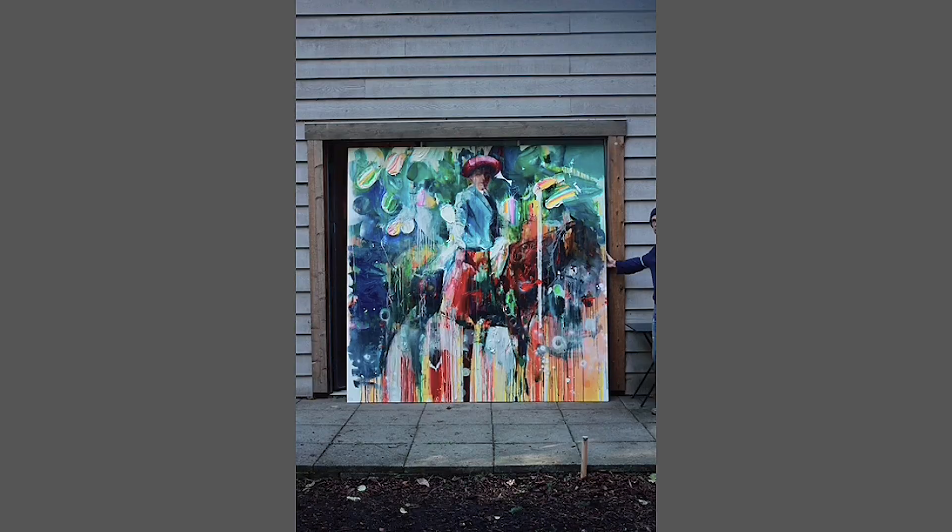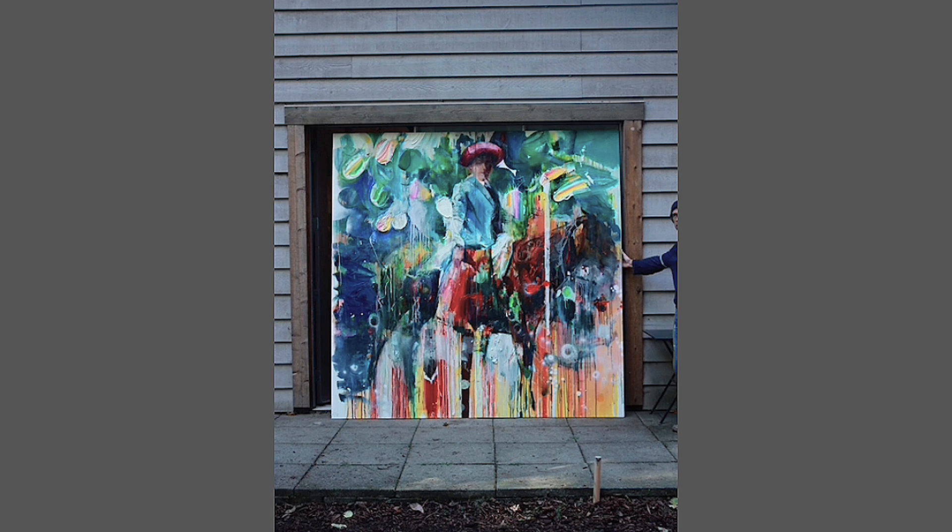This is a portrait of Emily Carr on horseback, and it doesn't look like Emily Carr. I had my mother-in-law living with me at the time, and strangely enough, it ended up looking like my mother-in-law. So I couldn't make it look like Emily Carr.